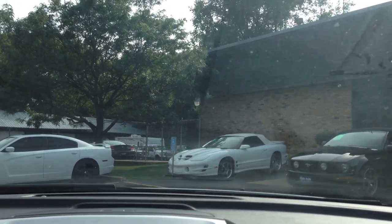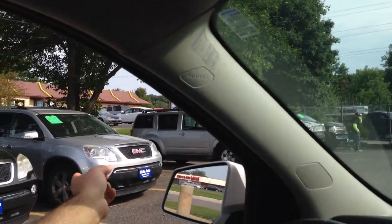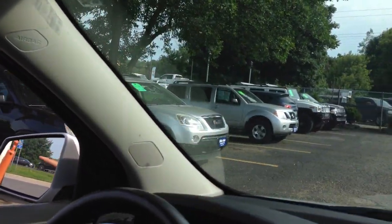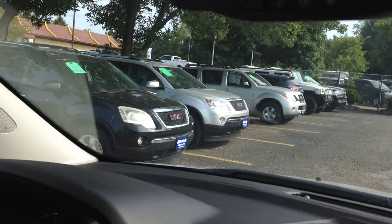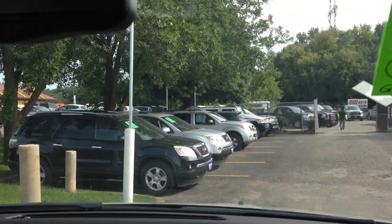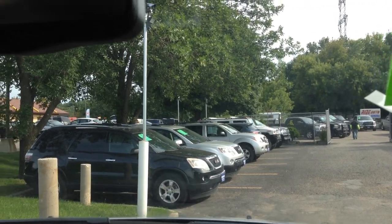As we back up, you can see we have other GMC Arcadias on the lot — a similar 2012 in silver and a 2009. Here's the backup camera showing the view behind the vehicle.